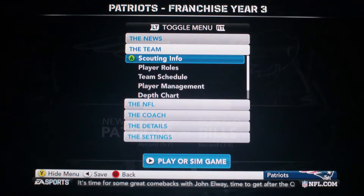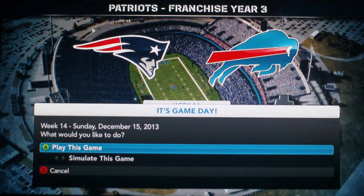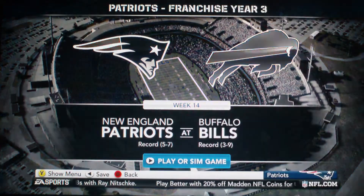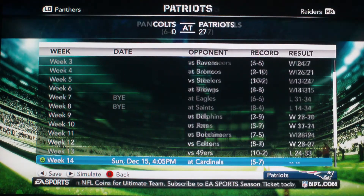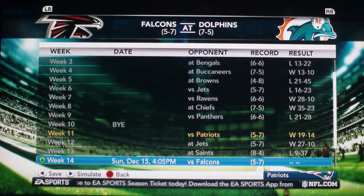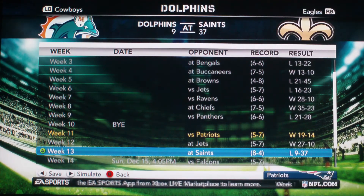See what teams lost last week. Did the Dolphins lose? The Dolphins did lose. Okay.